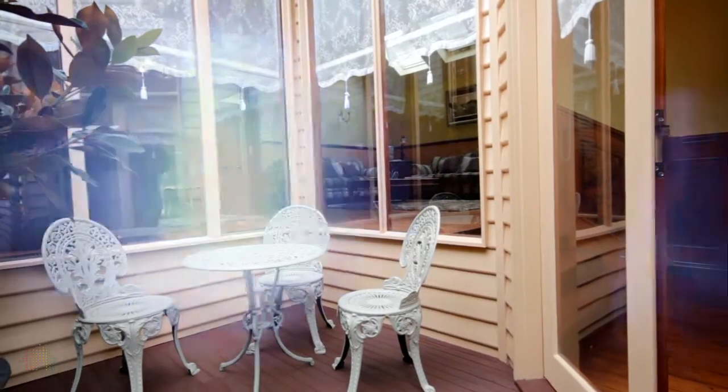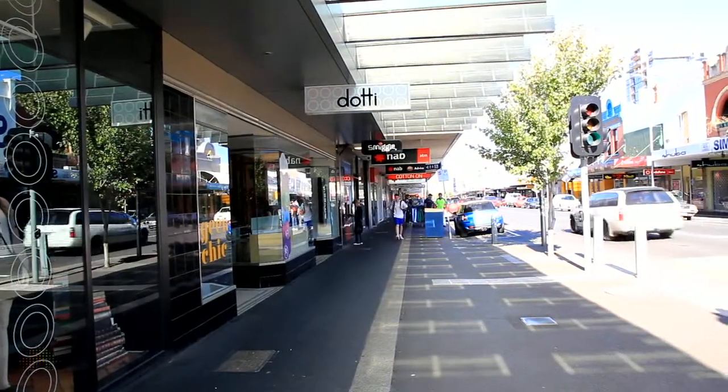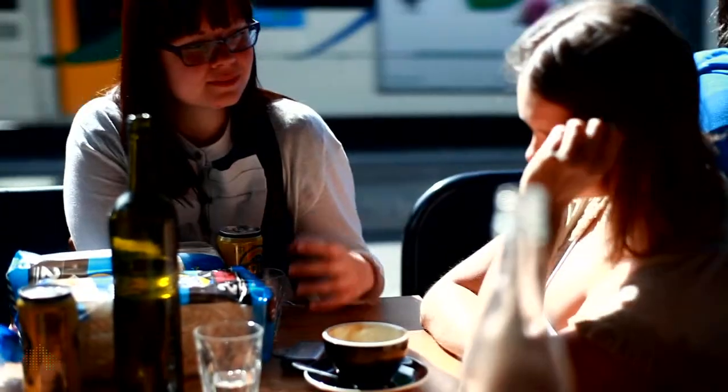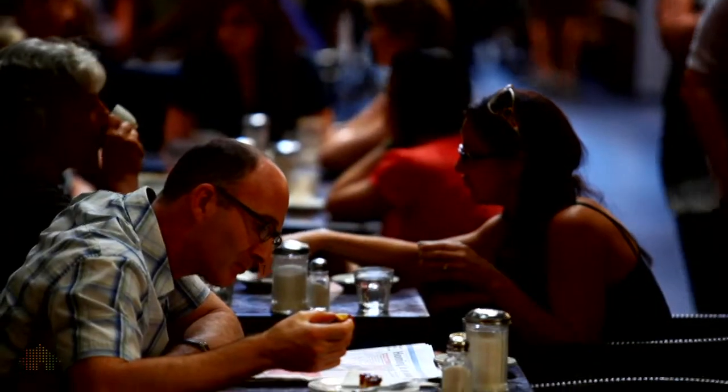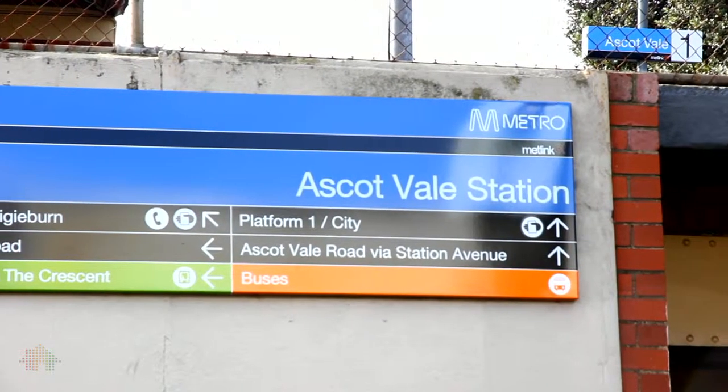Perfectly positioned, it's close to all amenities — Puckle Street and Union Road, where you'll find all your cafes, restaurants and eateries, as well as public transport at both Ascot Vale and Moonee Ponds train stations.